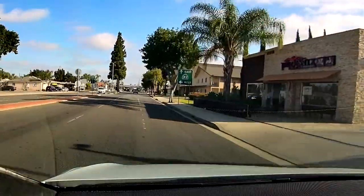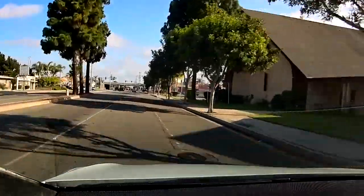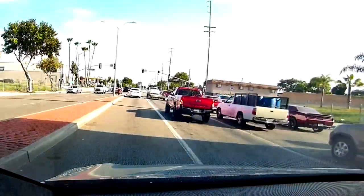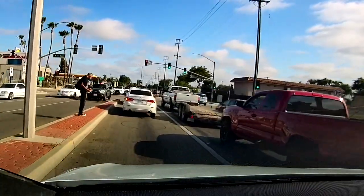Otherwise, lane changing on local streets works really well, just like on the highway — even through large gaps in the section it does really well.